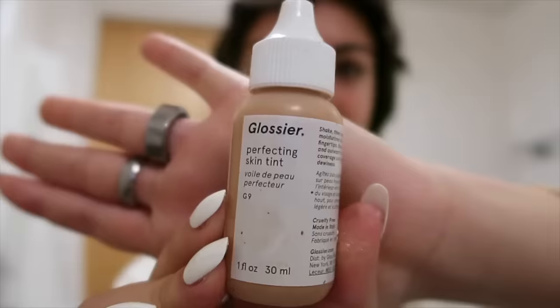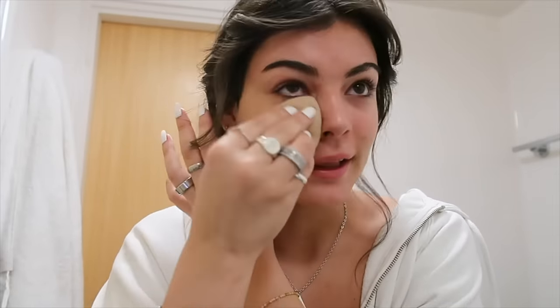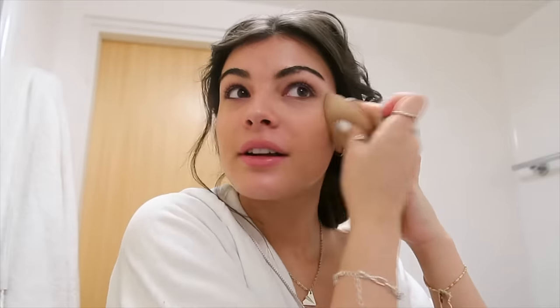Then I use a skin tint rather than a foundation — the Glossier Perfecting Skin Tint in shade G9. I'm very pale right now; I'll probably have to get a darker one after my vacation. I just drop it onto my face without touching the dropper to my skin. I use a beauty blender to blend it in one section at a time. It doesn't add much coverage — it just evens my skin tone — but it's very sheer, and that's why I use it because I don't want to feel like I'm wearing foundation.